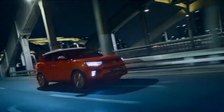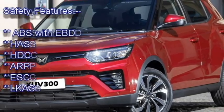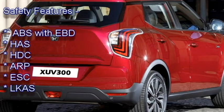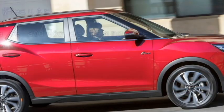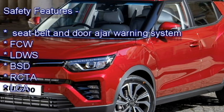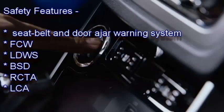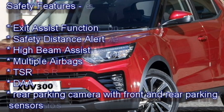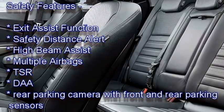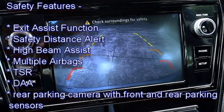The SUV is expected to be updated with a number of advanced safety and assistive features including monocoque structure, ABS with EBD, Hill Assist, Hill Descent Control, Anti-Rollover Protection, Electric Stability Control, Lane Keeping Assist System, Door Hazard Warning System, Forward Collision Warning System, Lane Departure Warning System, Blind Spot Detection, Rear Cross Traffic Alert, Lane Change Assist, Exit Assist Function, Safety Distance Alert, High Beam Assist, multiple airbags, Traffic Sign Recognition, Driver Attention Alert, and Rear Parking Camera with Front and Rear Parking Sensors.